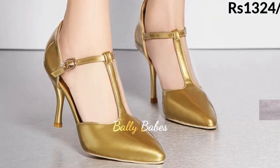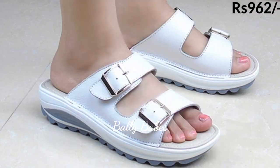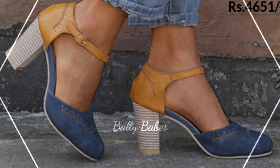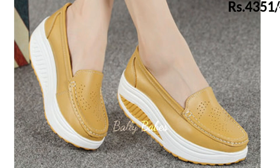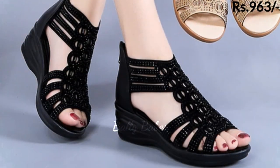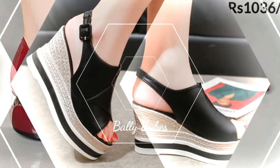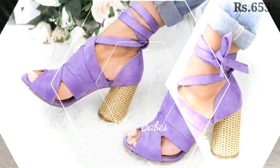So what are you waiting for? Check out the link and grab these footwear now. If you have any queries regarding placing an order, the comment section is always available — you can comment freely at any time. You can also ask questions on Facebook, Instagram, and WhatsApp. Don't forget to follow us on social media for more updates, new arrivals, and special promotions.